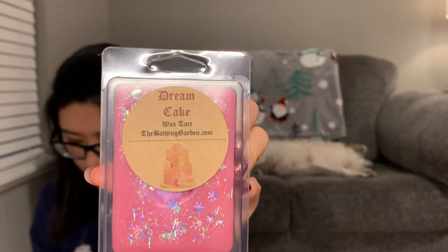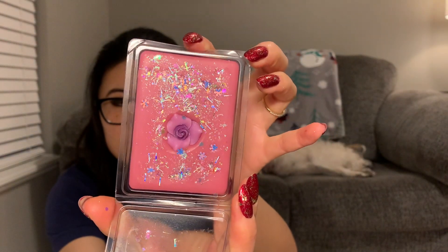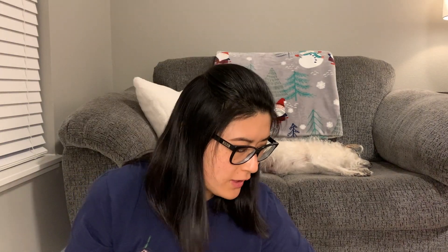The next one is Dream Cake. It says 'smells of cotton candy, pink velvet cake, and raspberry vanilla cream.' It's another really pretty two-toned layered one. She fills these clams to the top — absolutely no more room to pour more wax, and some of them aren't even shut all the way because of the embeds. This one smells more candied, more sugary sweet. I really like it — I love a good sugary sweet scent. I feel like no scent can be too sweet for me.